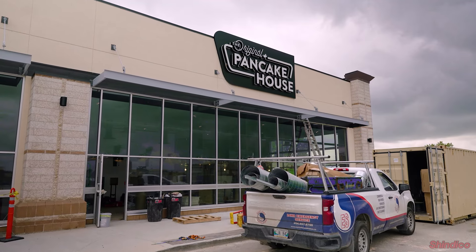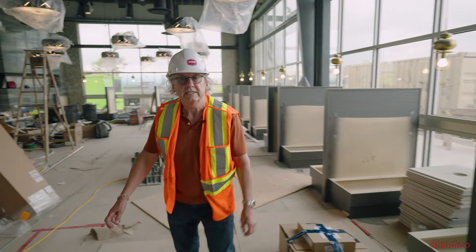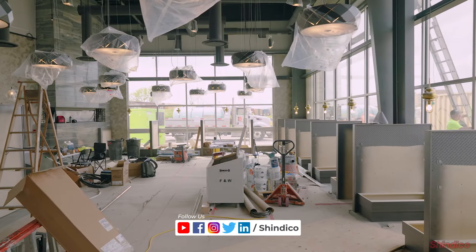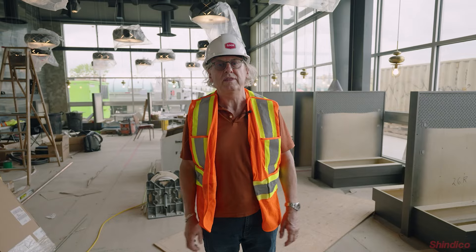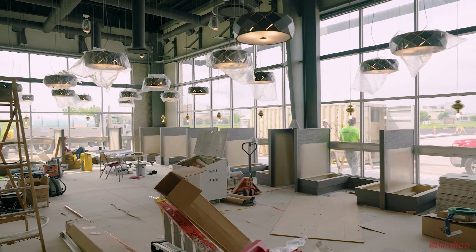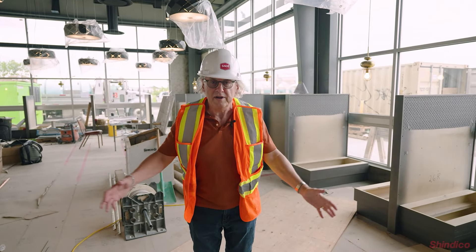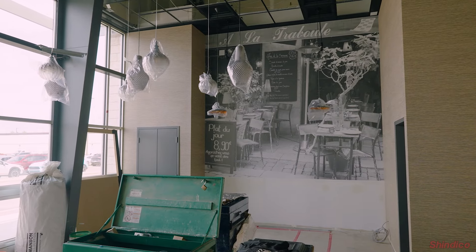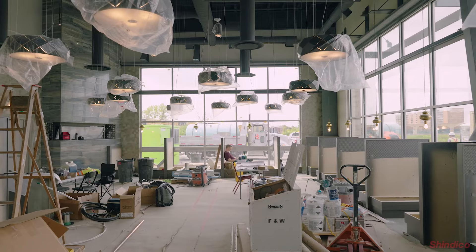We're just coming into the new dining room of the Original Pancake House. You can see they've made a great investment in design in this space, and it really pairs well with the construction of the building. We have these massive windows on two sides of the dining room. The restaurant will just be flooded with natural light — it'll really be a great place to come for weekend breakfasts and certainly Sunday brunch.